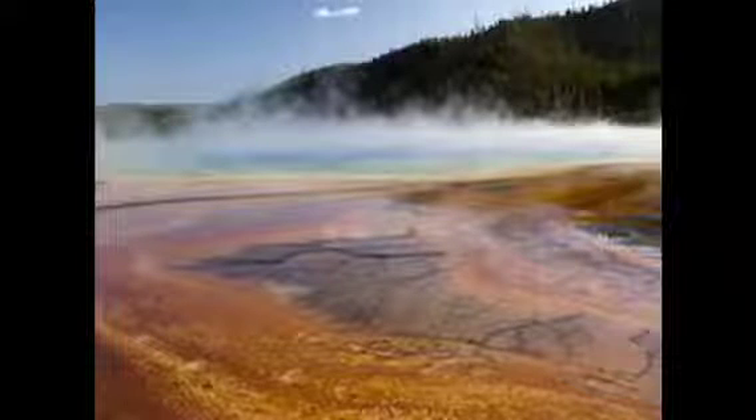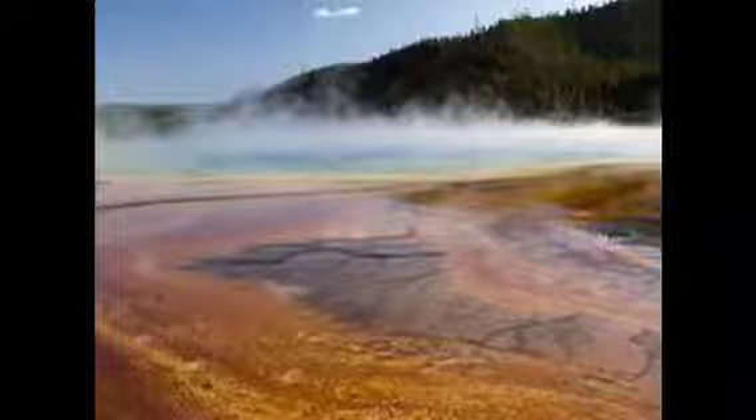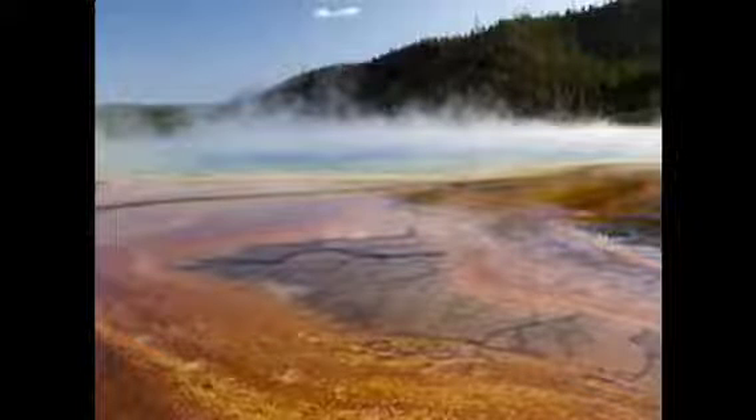Minerals can also affect the water color, like thermophiles. Minerals are collected underground when the water is traveling up. Minerals like sulfur are collected and are found in hot springs. Sulfur turns the water yellow and with a little reflection, the water can turn green.